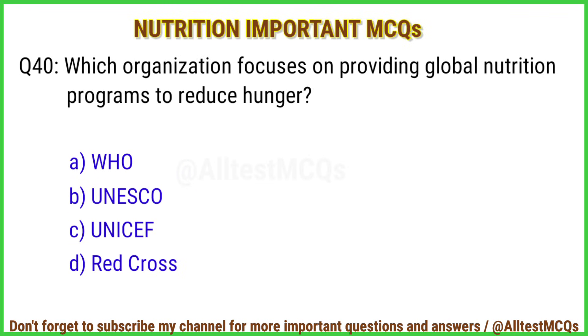Q40. Which organization focuses on providing global nutrition programs to reduce hunger? The right answer is option C: UNICEF.